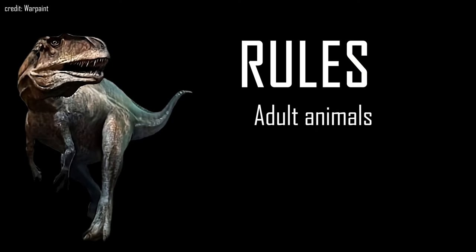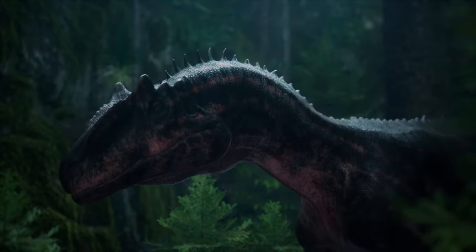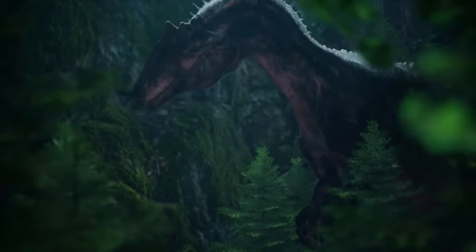The rules are simple: adult dinosaurs from the same time and habitat in a 1 vs 1 fight in open landscape. So now, let's jump back in time and witness some of the most epic fights that ever happened.